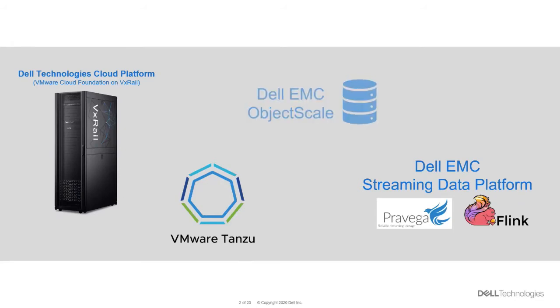Dell EMC Object Scale is a re-engineered object storage platform which takes advantage of Kubernetes' native automation for deployment, scaling, and management capabilities. With rich S3 compatibility and self-service APIs, developers can quickly spin up object storage containers to fuel everything from big data and analytics applications to ephemeral dev test sandboxes. In this case, we'll be using it as the long-term storage for our streaming application.